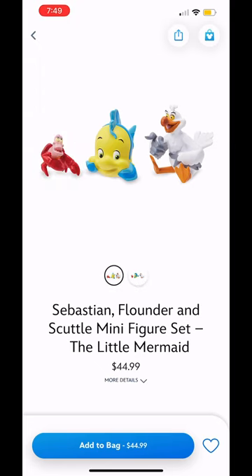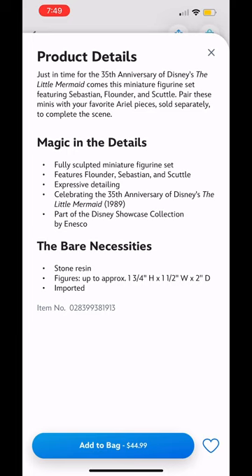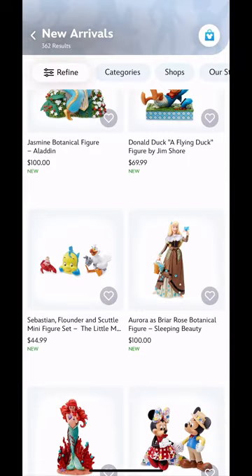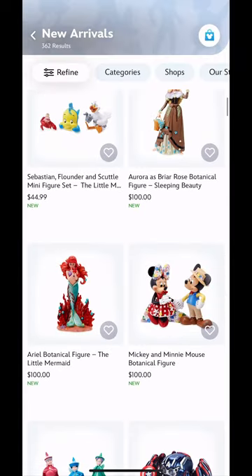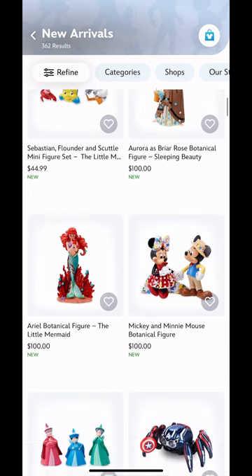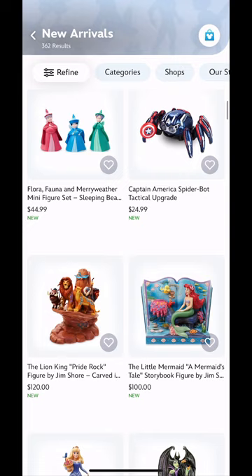Mickey Mouse and Friends Jim Shore Jasmine botanical figures - pretty cool. I was trying to figure out why these three were so expensive; I don't really know why, but they're still really cute. From The Little Mermaid - I looked at the details but I honestly still don't know. They had more of these botanical figures too. I don't really know what they are but they're very, very cute - like little statues.